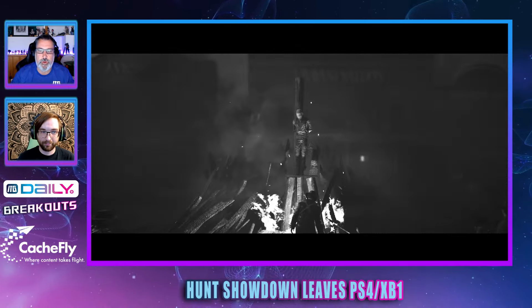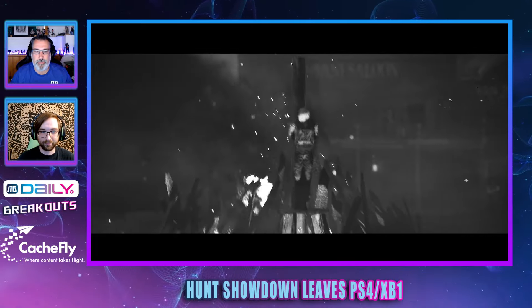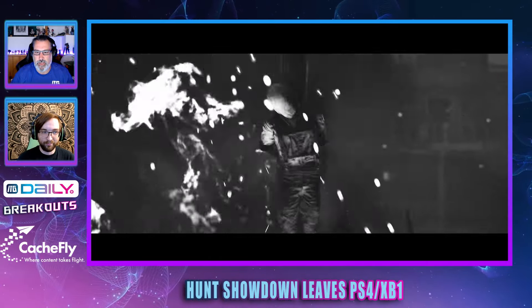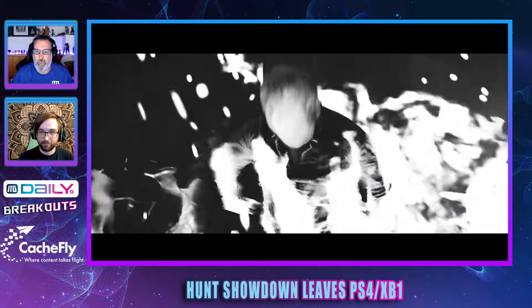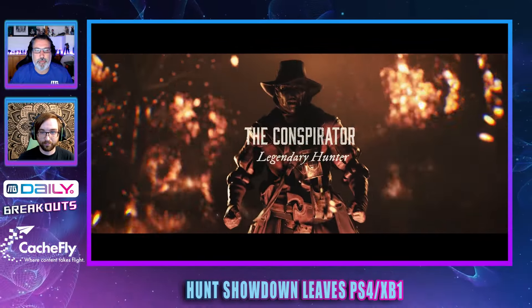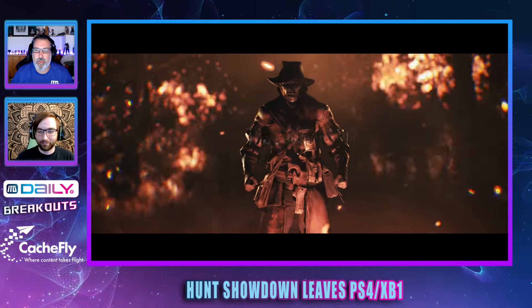At the same time, they will offer players the chance to upgrade to newly launched current-gen versions of the shooter, which will introduce a fresh map and performance improvements on consoles and PC. David, General Manager of the Hunt franchise, elaborated on Crytek's plans for the game in a developer update video.